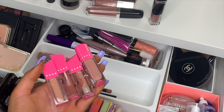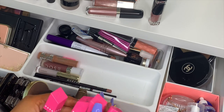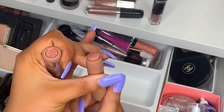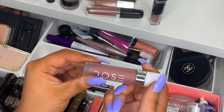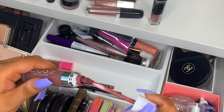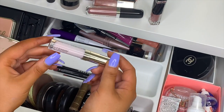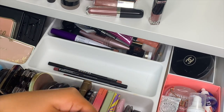I have some Morphe x Jeffree Star lip glosses and lipsticks — just so everyone knows, I will not be repurchasing any Jeffree Star products; I just want to use up what I have. I also have the Soap & Glory Gloss Stick — beautiful for natural makeup days — and the Dose of Colors liquid lipstick in Mondays. Then a mini By Terry balm gloss, which is more of a lip primer or balm.